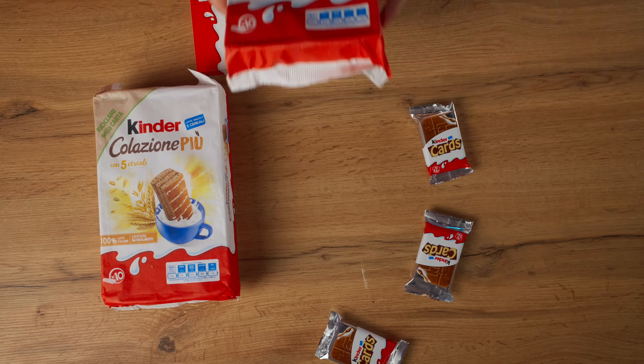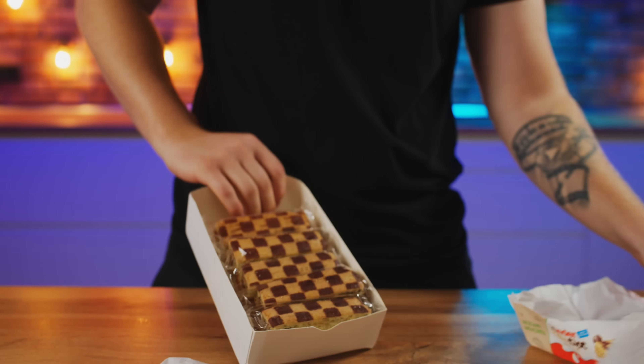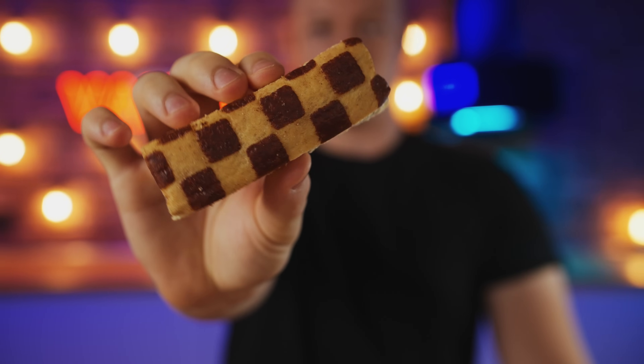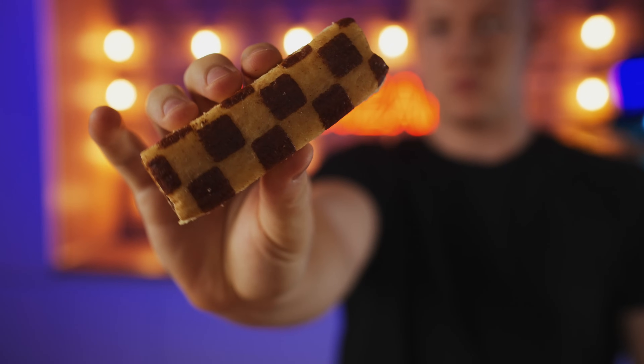Next in line is the Kinder Penny Chuck — this is the same little biscuit but with a checkerboard coloring. Let's try it, and don't forget about the milk. This is exactly the same as the last biscuit — one in the same. It is also a 7 out of 10.